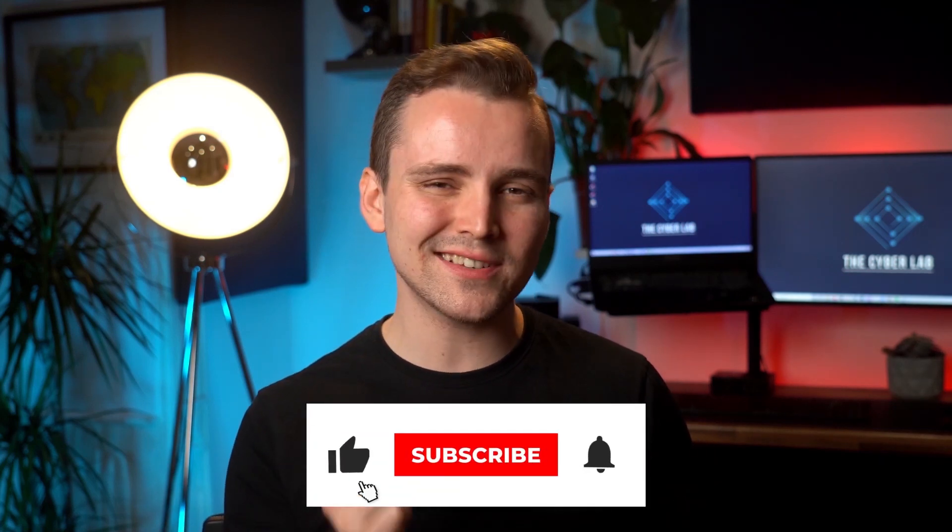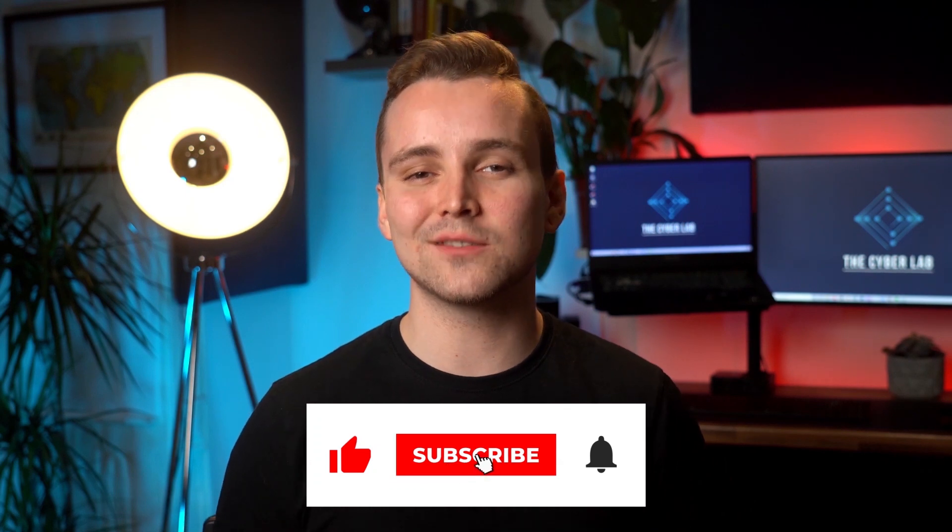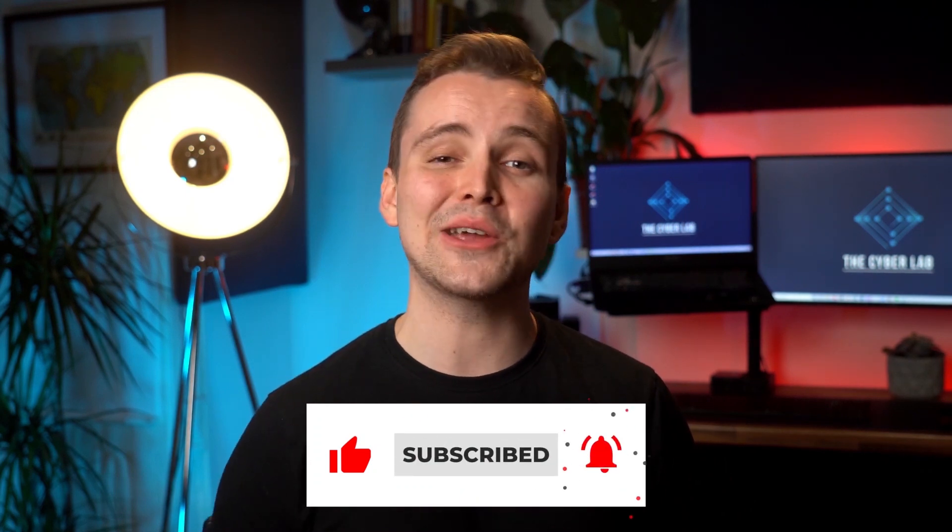By the way, are you enjoying this video? You would do me a massive favor if you just hit that like button — it would literally make my day. Also, please consider subscribing if you want to see more amazing videos in the future.